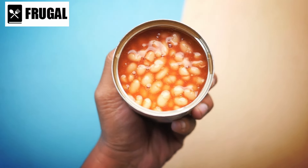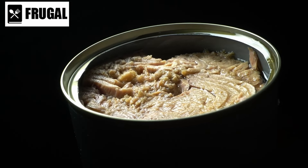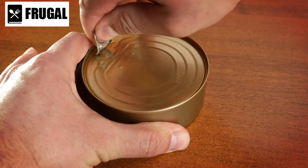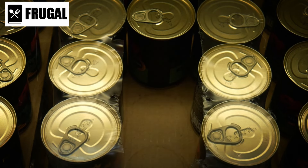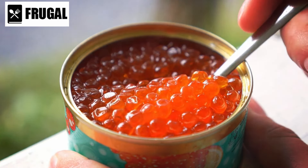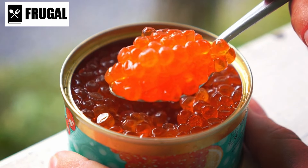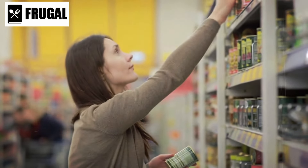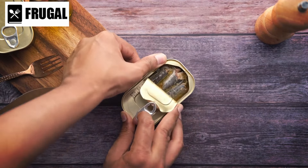Number two: canned protein sources. When it comes to canned protein sources, canned fish often takes the spotlight for its abundance of omega-3 fatty acids. However, it's crucial to consider more than just nutritional benefits. Sustainability plays a significant role, too. Opting for sustainably sourced canned fish is not only better for the environment, but also supports responsible fishing practices and marine conservation efforts. Certifications from organizations like the Marine Stewardship Council indicate that the fish have been sourced from well-managed fisheries, where fishing practices are in line with sustainable principles. These principles include ensuring that fishing activities don't deplete fish populations or harm the marine ecosystem. Choosing sustainably sourced canned fish helps mitigate the environmental impact of overfishing, bycatch, and habitat destruction.